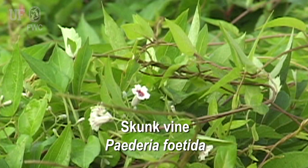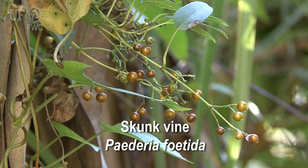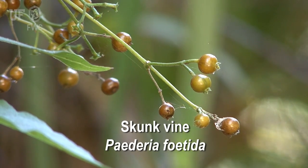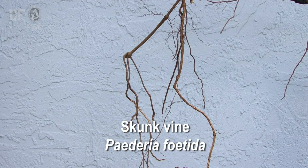The flowers are small, grayish pink or lilac, and tubular with dark centers. They hang in clusters. Skunk vine fruit is a small, shiny brown capsule with two seeds. Skunk vine has a woody root.